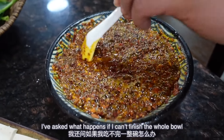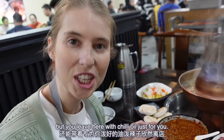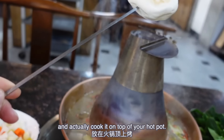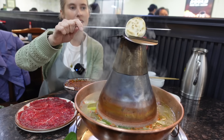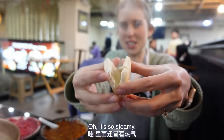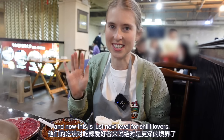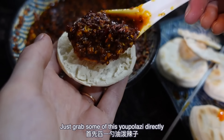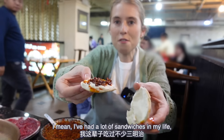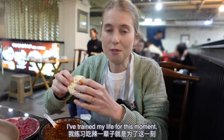I asked what happens if I can't finish the whole bowl, and he says anything you can't finish you can actually take away. So not only do you come here for a meal, but you leave with chili oil just for you. I've been told the best way to start is to get one of these breads on your stick and cook it on top of your hot pot. After about a minute or so, it's hot and crispy on the outside. Then you grab some of this Yopo Laza directly and put it in there — and we're eating it like that. I've had a lot of sandwiches in my life, but this is the first time I'm having a chili oil sandwich, and I'm ready for it. I've trained my whole life for this moment.